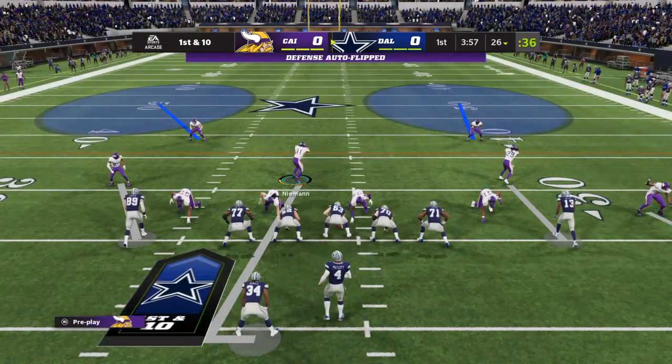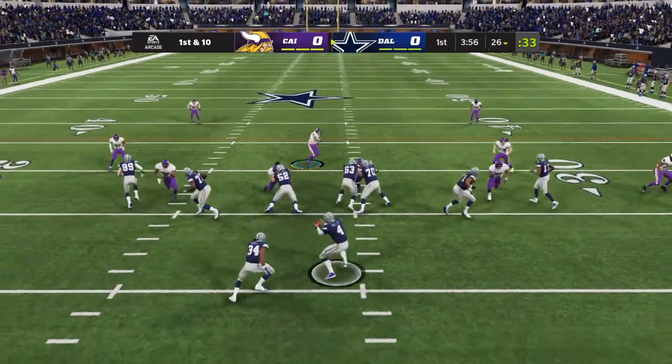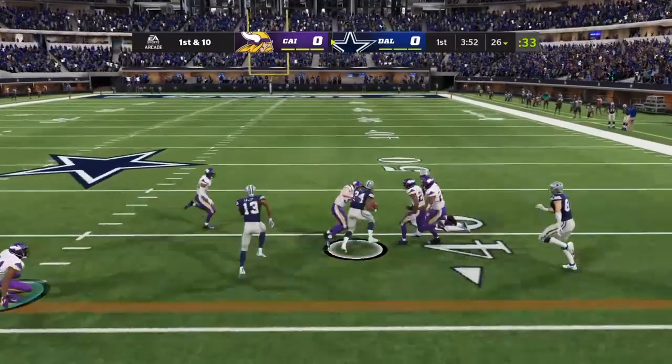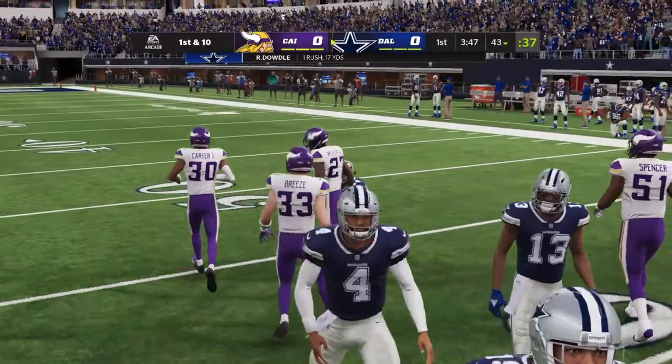Prescott and the Cowboys now with a 1st and 10 at their own 26. They run here with Rico Dowdle, and they get him down, but not before he takes it across the 40-yard line.